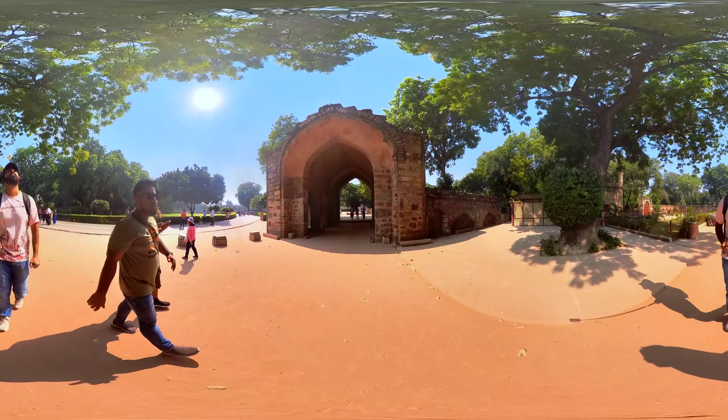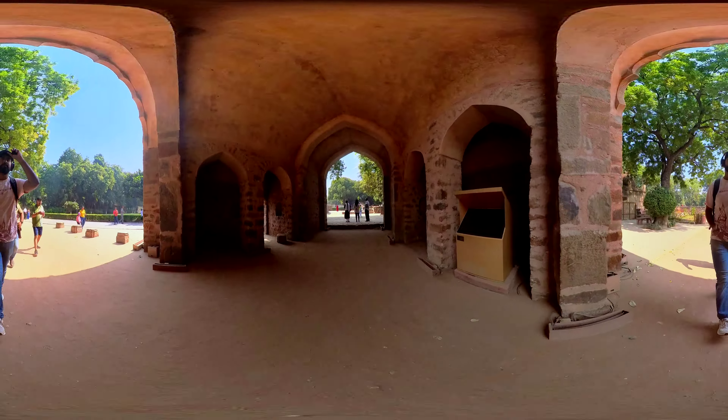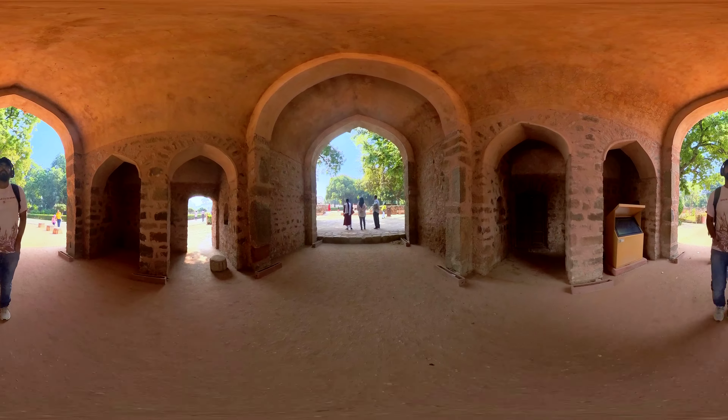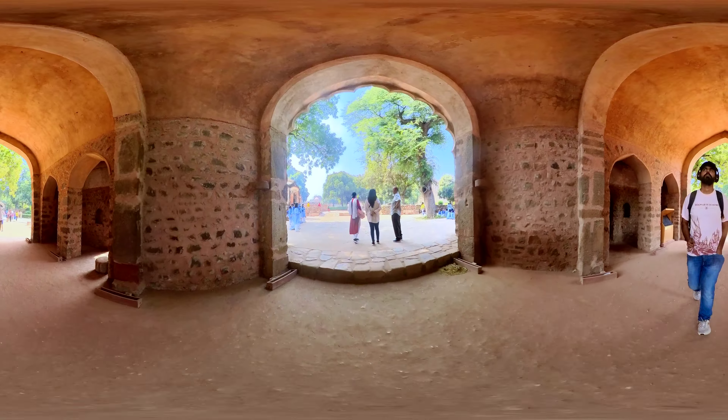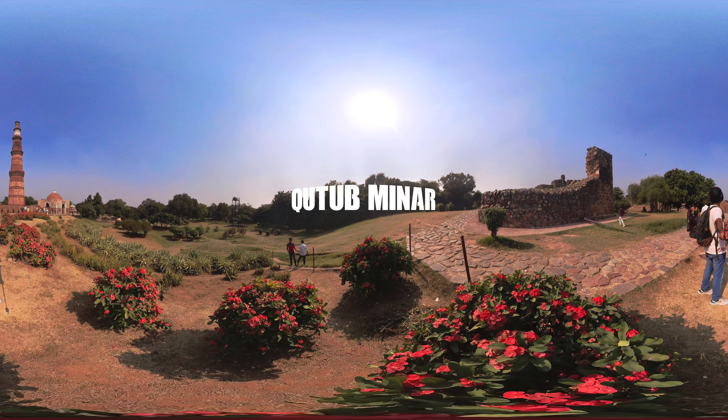Hello everyone and welcome to 360 World Trip, a channel where I take you on an immersive 360 experience of locations around the world. Today, let me take you to an iconic place in Delhi — Qutb Minar.